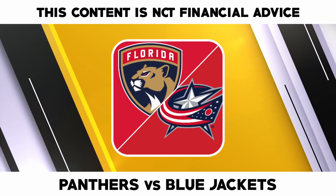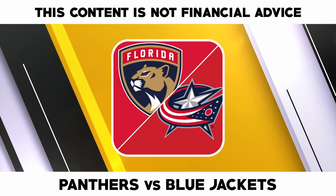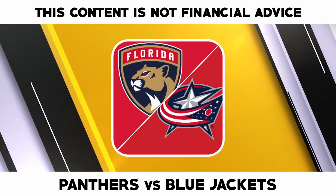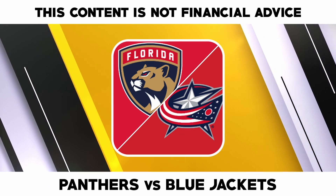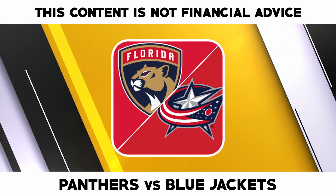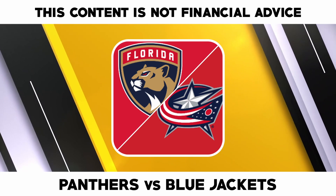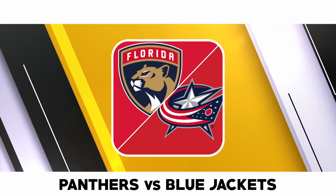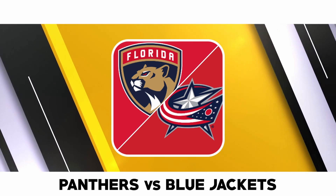Florida Panthers versus Columbus Blue Jackets — two teams both playing the second outing of their separate back-to-back sets will face off against each other in Ohio, where the local Columbus Blue Jackets will play host to the Florida Panthers. The Florida Panthers are averaging 3.33 goals per game and are scoring on 18.8 percent of their power play opportunities.